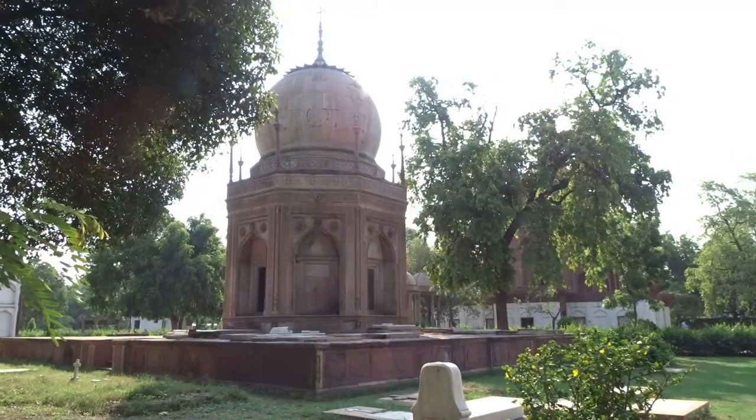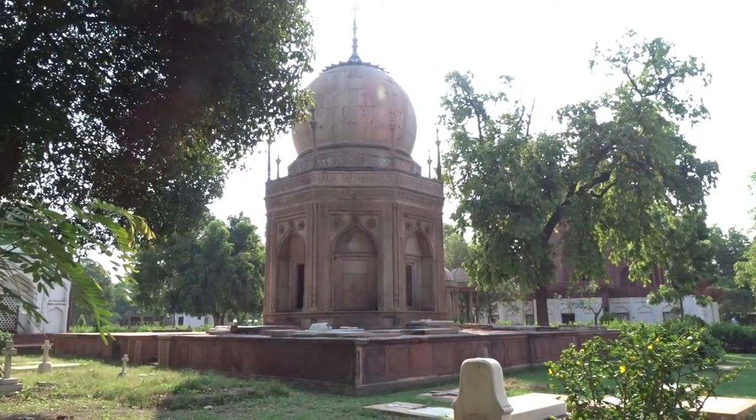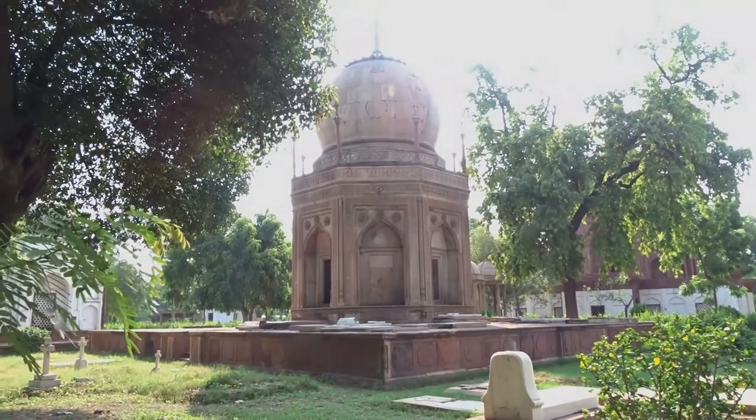Hi, good morning guys. My name is Rahul Verma and I am your tour facilitator for today's tour. Let me explain regarding the location of this place — it is actually located a 30-minute drive from the main Fatehbad Road, which is the city center.